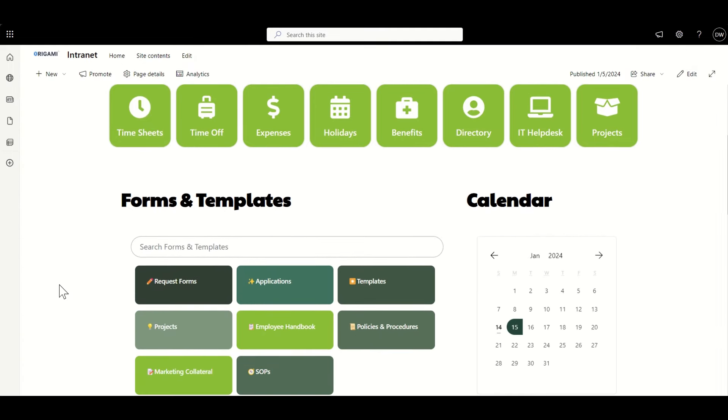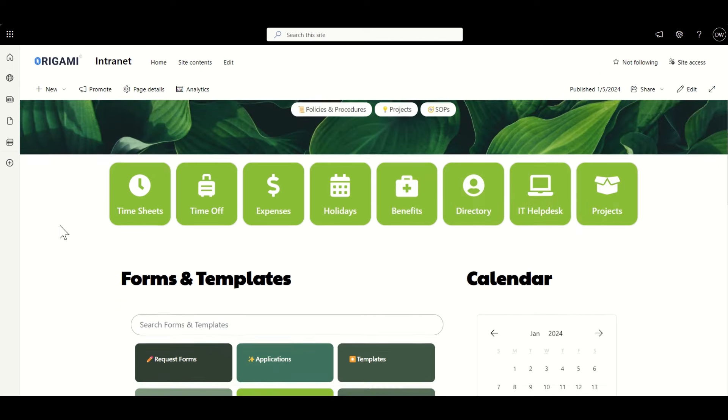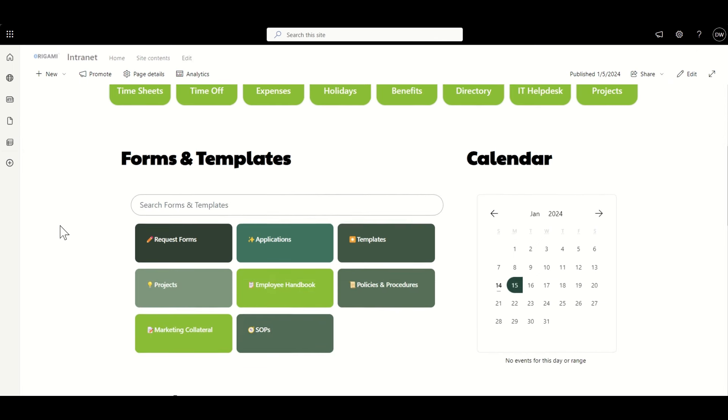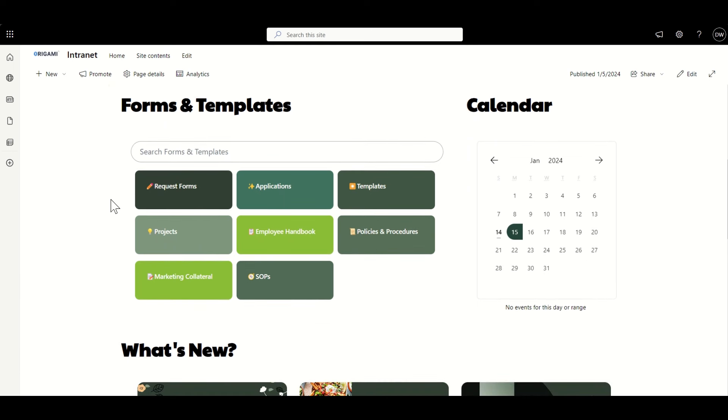Going down, we've got Quick Links, and you can see this time we've got things like timesheets, time off, and expenses. We've got the ability to hover over and it changes the colors on hover. Really like that — it's a subtler navigation than the first design, but I think subtly it's quite nice. Again, we've got the ability to find key documents using these folder-driven buttons, which are very much like the design from the first layout, but using different colors and taking up a slightly different amount of space.